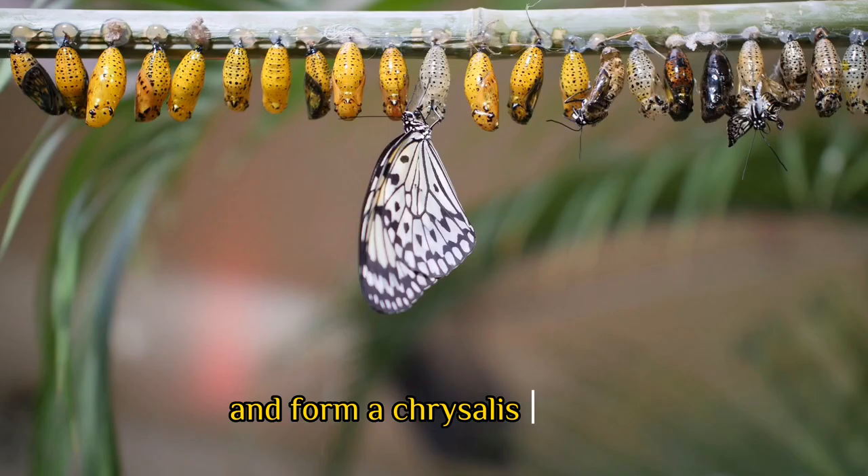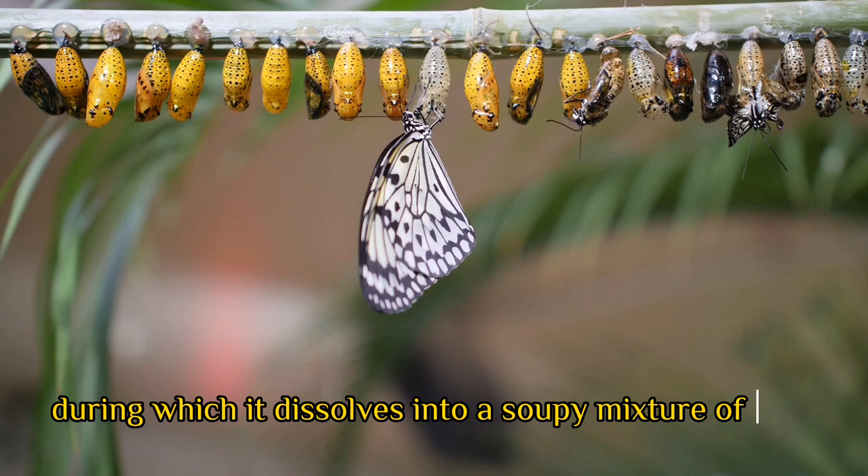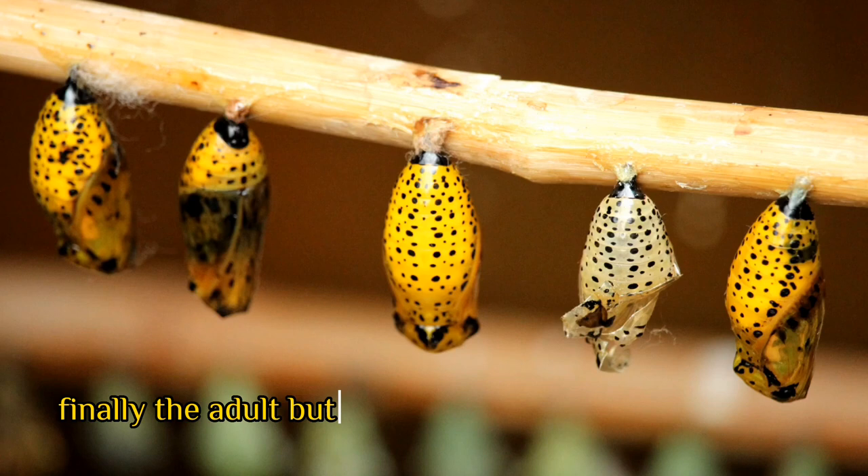The caterpillar will attach itself to a surface and form a chrysalis or pupa, depending on the species. Inside the chrysalis, the caterpillar undergoes a remarkable transformation, during which it dissolves into a soupy mixture of cells that will eventually reform into a butterfly.